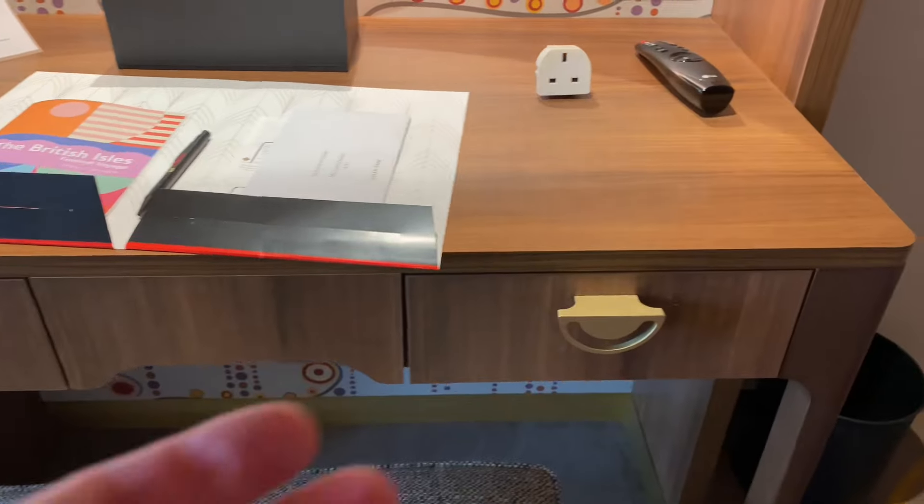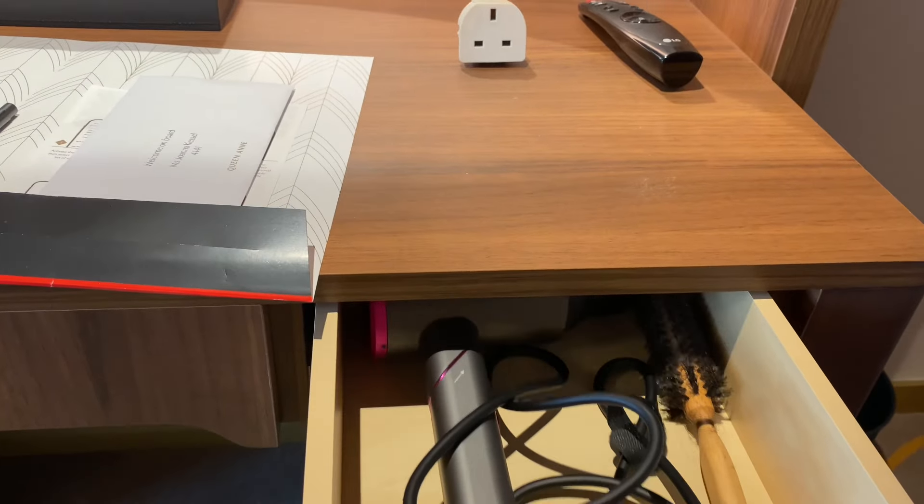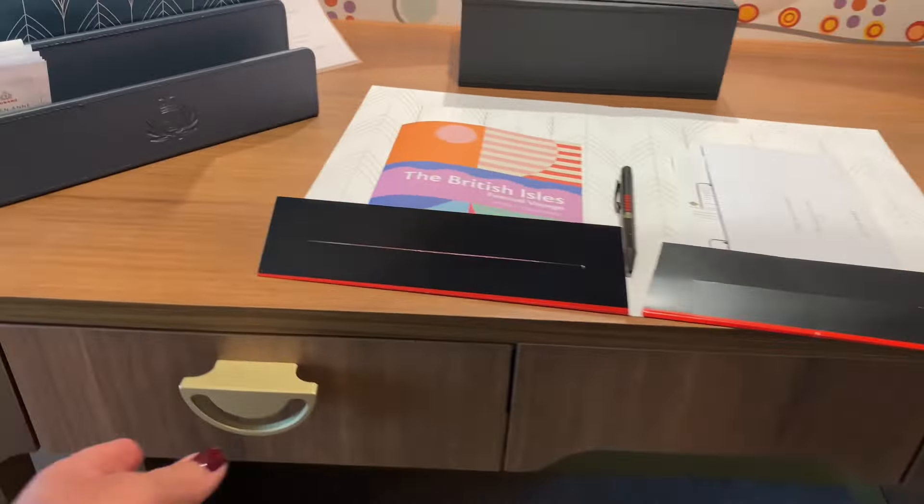These drawers here — this one has the hairdryer inside, and this one has tea and biscuits: lots of biscuits, golden oat and salted caramel.